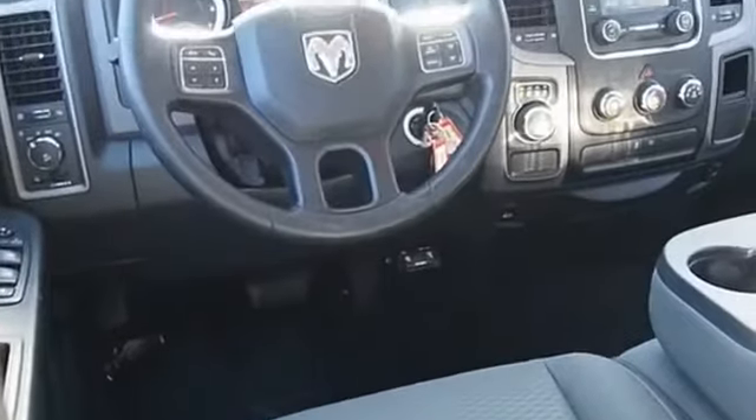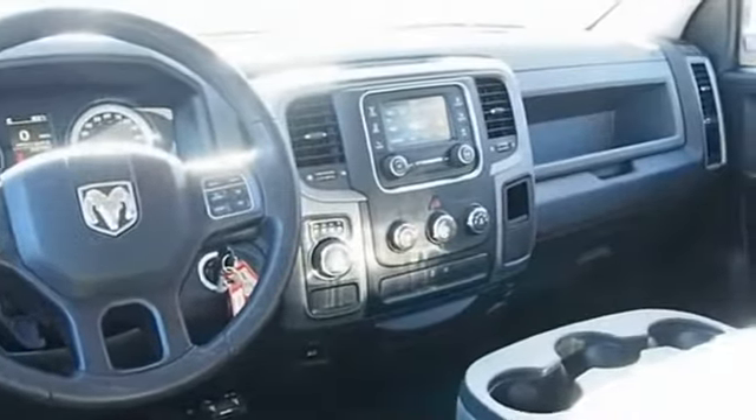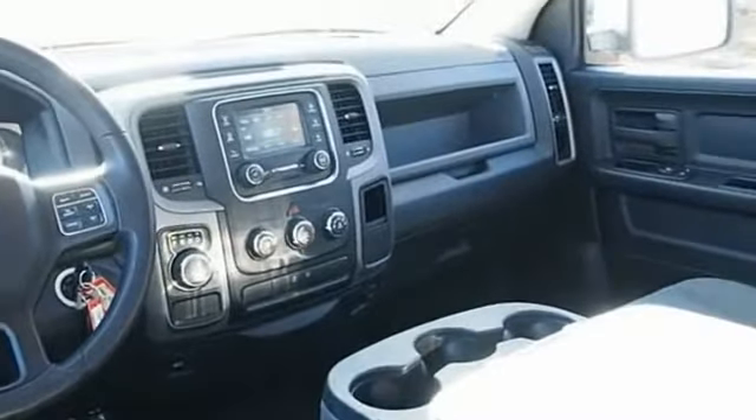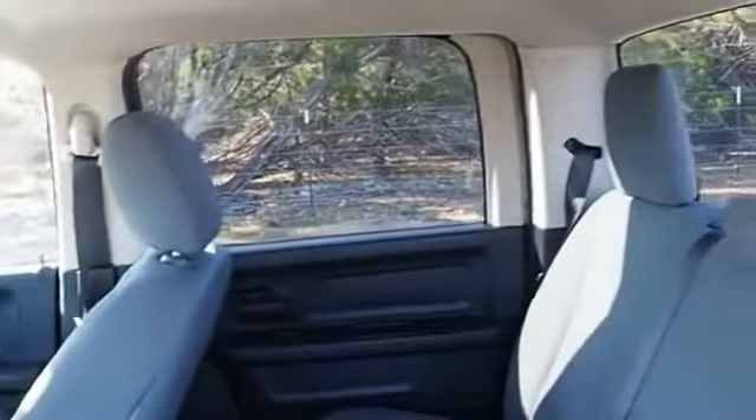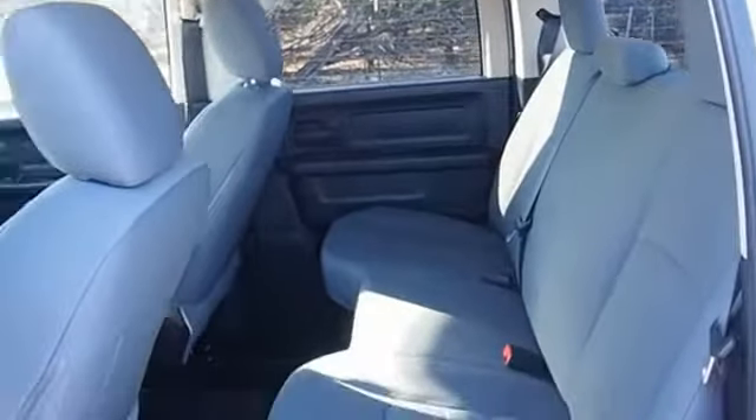The Ram 1500 went against the Chevrolet Silverado, Ford F-150, and Toyota Tundra, which are all excellent trucks in their own right. The Ram took home the prize for its well-rounded strengths. Wouldn't you look great in this vehicle? Stop in today and see for yourself.